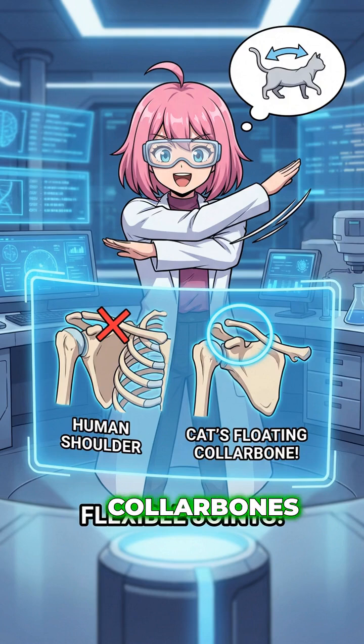Now for the hardware. Unlike us, cats have floating collarbones buried in muscle rather than attached to the shoulder. This lets them tuck their front paws super tight — a crucial move for the physics coming up.